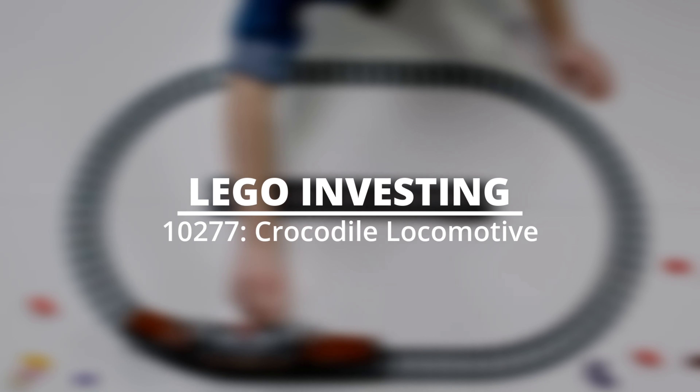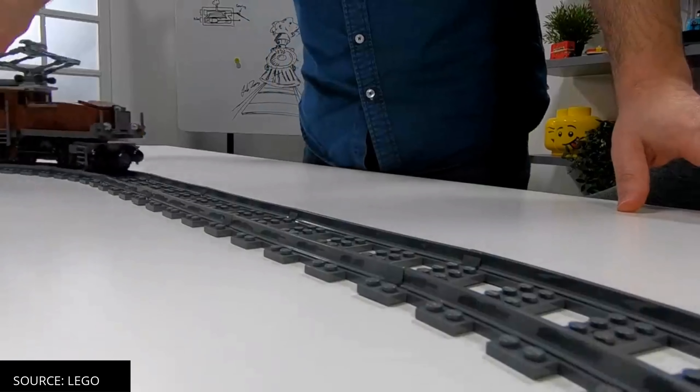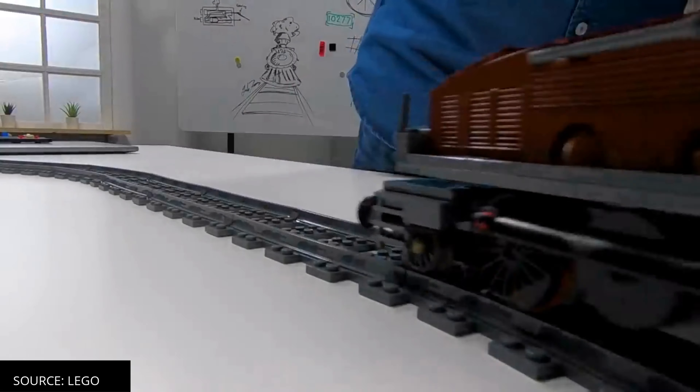In this video I will explain why the Crocodile Locomotive is a worthy investment. Its appearance, while underwhelming at first, has grown on me over time, and I believe its value will grow as well once it retires.